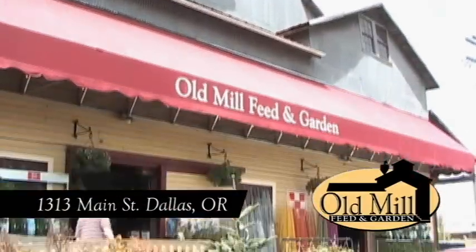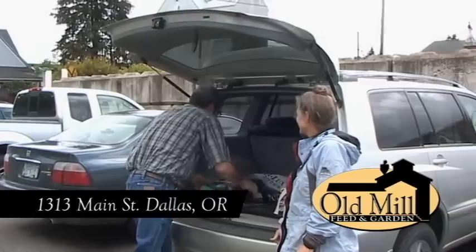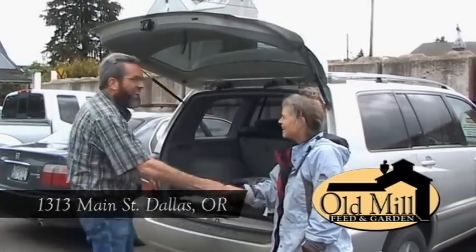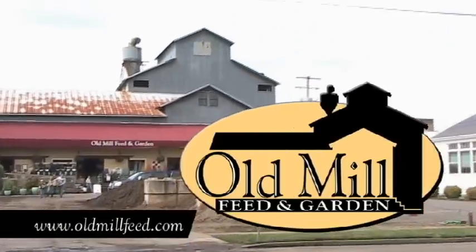Stop by the store at 1313 Main Street in Dallas. Old Mill Feed and Garden, where everything old is new again. Visit OldMillFeed.com.